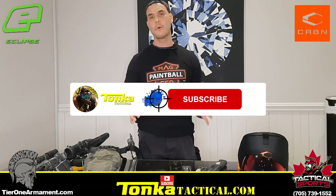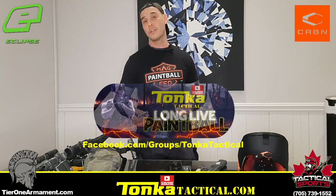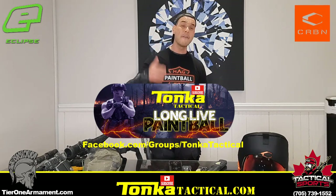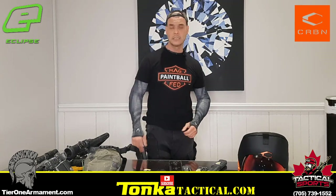Thank you so much for watching. To win these patches — the mag fed patch and the Tonka Tactical patch — all you have to do is like and subscribe to the video, and most importantly comment below: let me know what kind of gameplay you play — mag fed, hopper, speedball — and what marker you run with. I read and respond to every comment. Check out my website tonkatactical.com and my sponsors in the description — they have the best and lowest prices. See you on the next video!